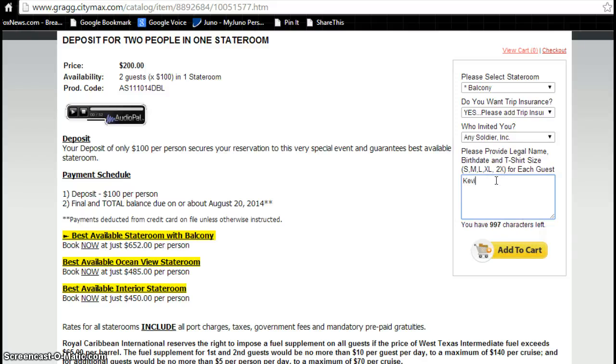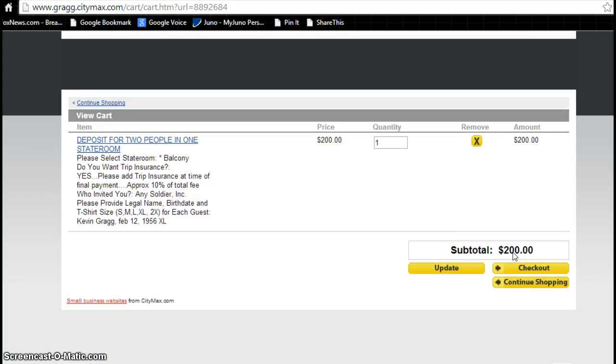Next, type in the names of all of the guests that will be joining you in your stateroom, the birth date of each guest, and the t-shirt size of each guest. Click add to cart. Here's the confirmation page — $200 for one stateroom. Here's all the details that you just entered. Confirm those to make sure it's accurate, then click check out.